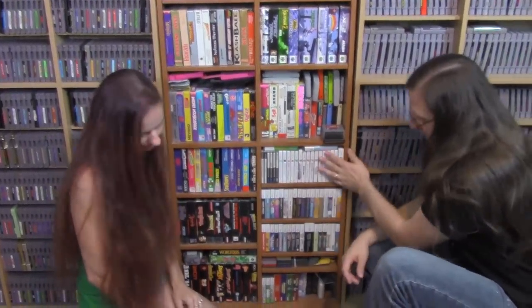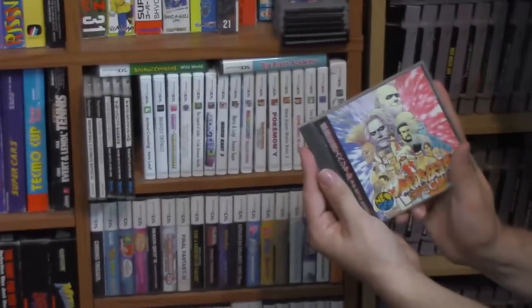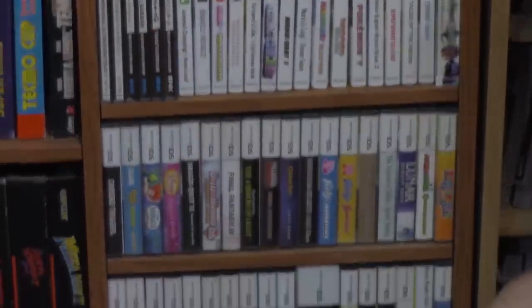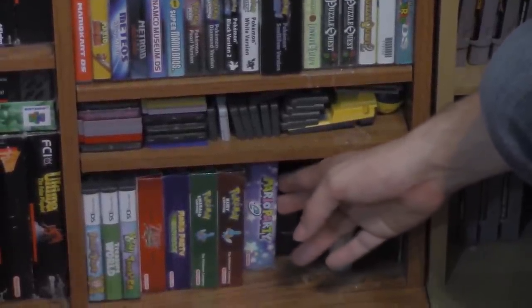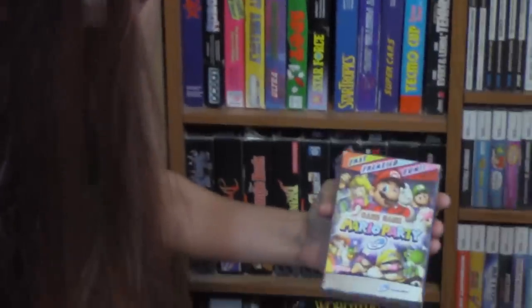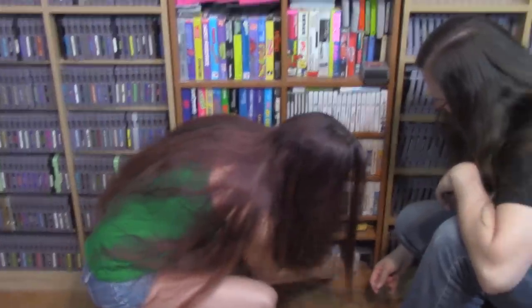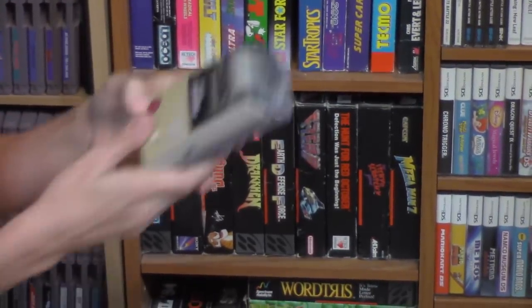Moving into this mostly Nintendo section, we have our 3DS and DS games, and sneaking in are some foreign titles — these are all Neo Geo CD games and every one of them is a fighter, so Jacob is probably happy. There are a couple of PlayStation foreign games as well. Down here we have our original Game Boy, Game Boy Color, and Game Boy Advance games. Our Mario Party collection is not complete without Mario Party: The E-Reader card game.